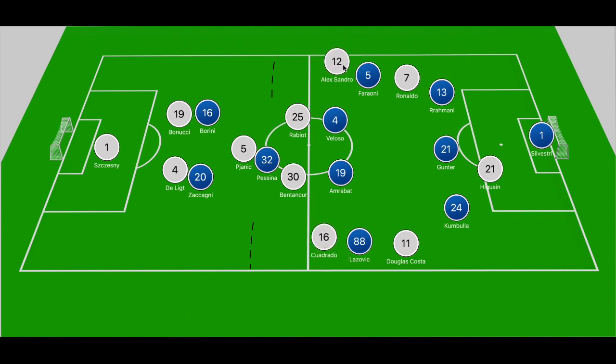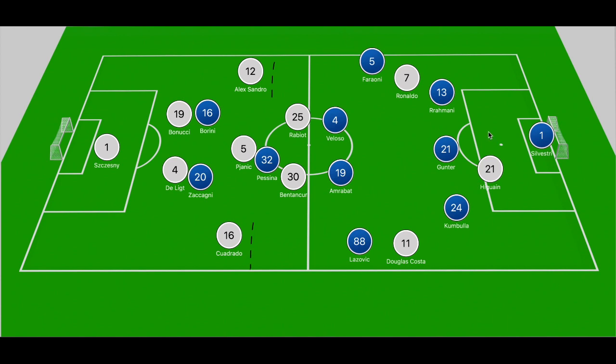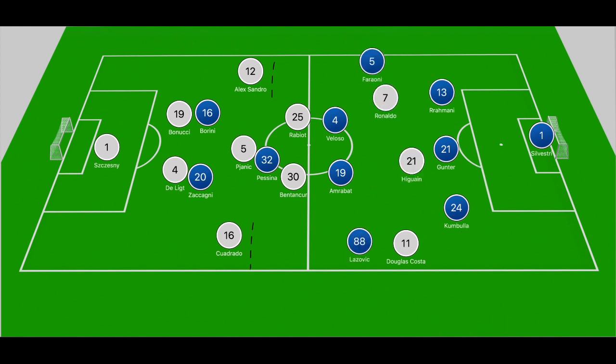If the fullbacks do push forward they have the capability of delivering quality crosses into the box. If Sandro and Cuadrado don't push forward, Ferroni and Lazovic can drop off into the back five, creating 1v2s against Ronaldo and Douglas Costa. If Costa and Ronaldo shift to central positions, Verona's wider players can shift across to ensure Juventus doesn't overload the central area. That's how Verona looked to press from the front, including on goal kicks, to pin Juventus back.